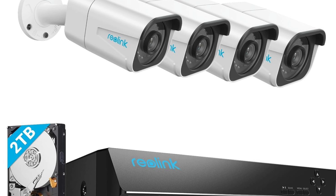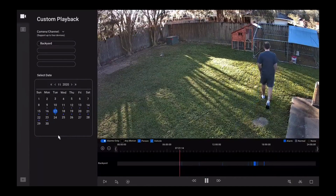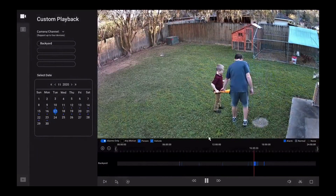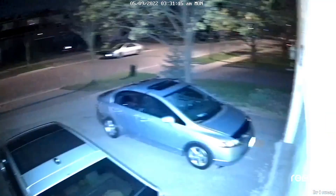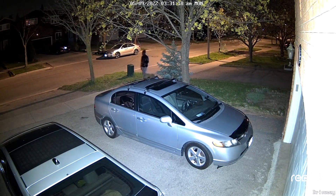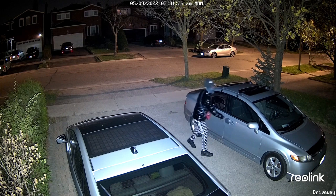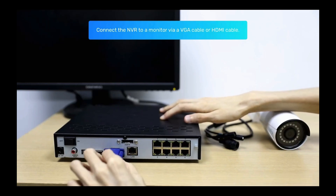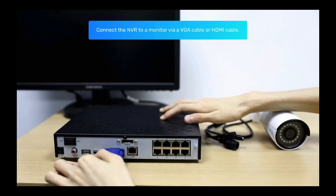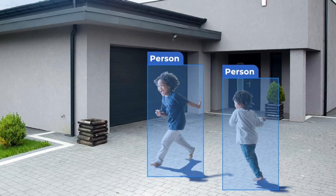Our second recommendation is the Reolink 4K security camera system, known for its crystal clear image quality and comprehensive features. With Ultra HD resolution, it captures even the smallest details clearly, offering four times the detail of standard security cameras. The powerful night vision feature delivers excellent performance in the dark, with infrared LEDs providing visibility up to 100 feet.